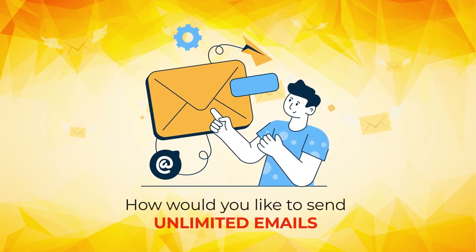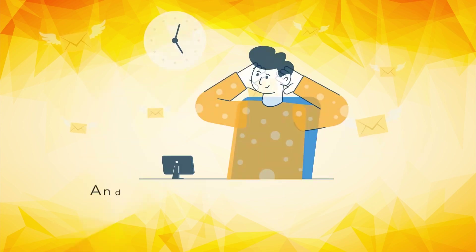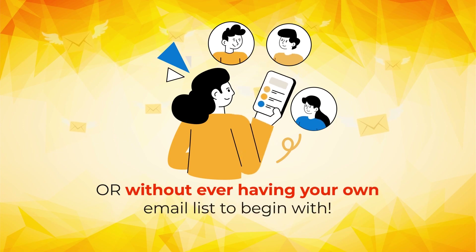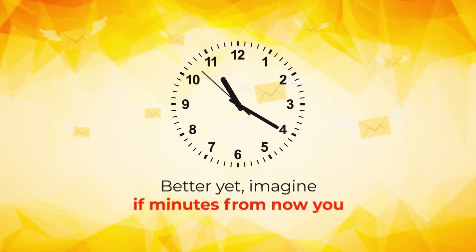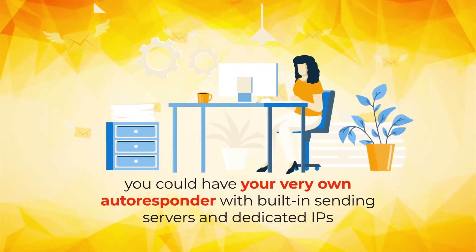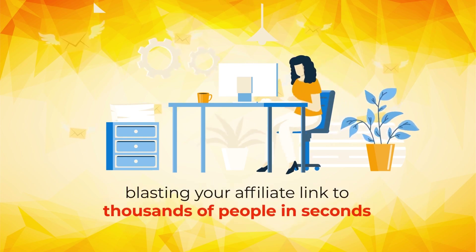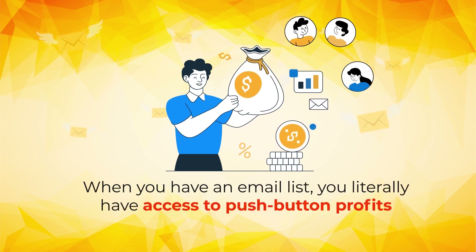How would you like to send unlimited emails at the push of a button, all with a one-time fee? And you could do it all without ever writing a single email yourself, or without ever having your own email list to begin with. Imagine if minutes from now you could have your very own autoresponder with built-in sending servers and dedicated IPs blasting your affiliate link to thousands of people in seconds. When you have an email list, you literally have access to push-button profits.